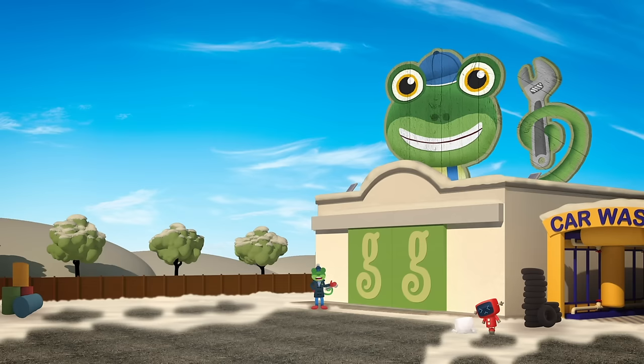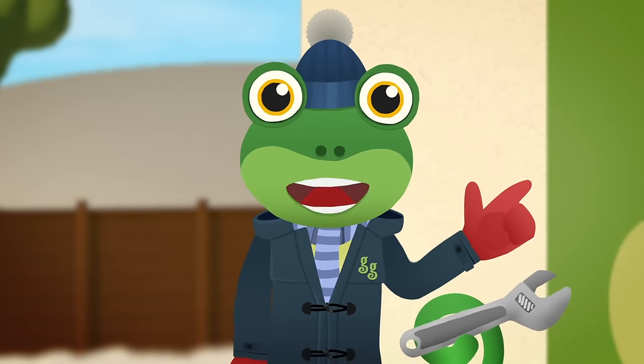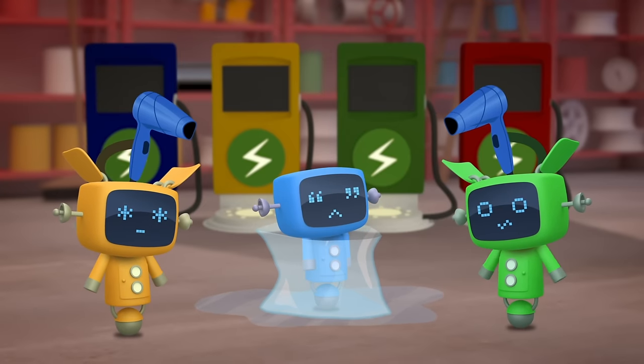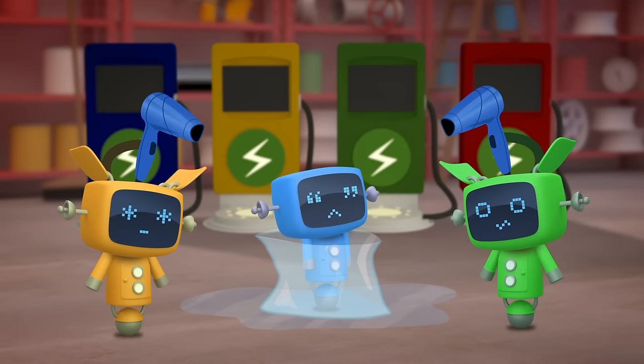Just like me and the Mechanicals! Hang on a minute! What happened to poor old Blue Mechanical? Ah! There he is! Phew! Byeee!